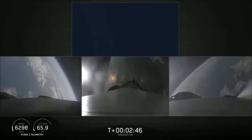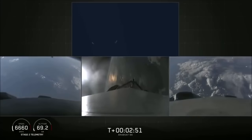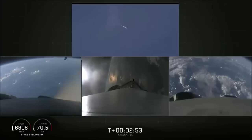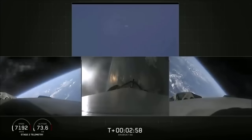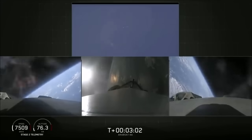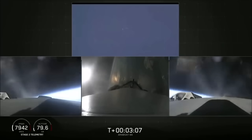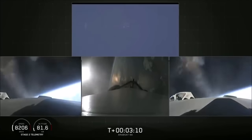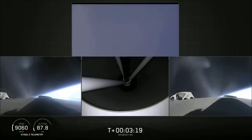Successful separation, if you can hear me over the cheering. Side boosters now beginning a flip to begin returning back to Cape Canaveral. Side boosters have begun the boost-back burn. The center core has throttled back up to power. Everything looking good on the flight of Falcon Heavy. The next major event: main engine cutoff of the center core and separation ignition of the second stage.